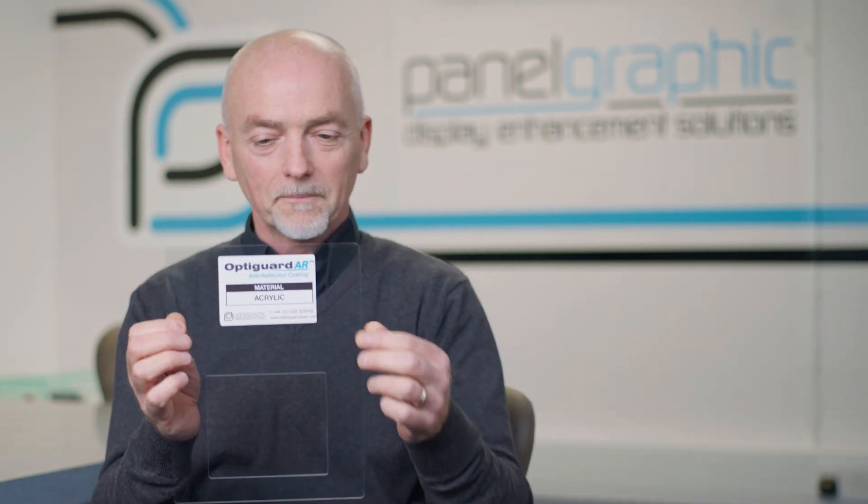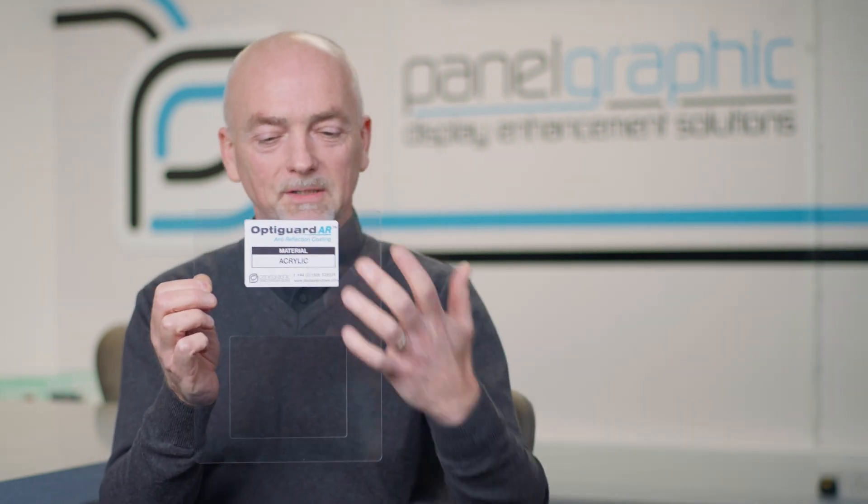Panel Graphic is about innovations — we like to do something which is unique, special, better than anybody else. This product looks quite straightforward; this is a conventional piece of plastic, and what you see around here is this reflective piece of plastic. But actually in this section here, this has our coating.